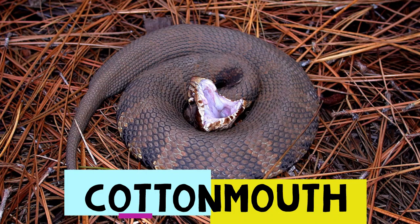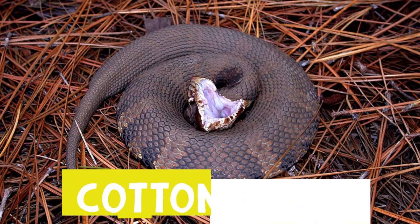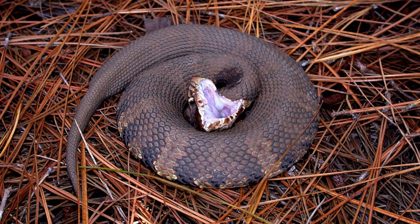The cottonmouth, also known as the water moccasin, is a pit viper. It can be found in Texas and as far east as Illinois. Semi-aquatic, the cottonmouth is often found near bodies of water. Gray, brown, or even black in color, some cottonmouths can have a distinct olive green hue. Juvenile cottonmouths often have a banded color appearance, but this usually fades in adulthood.